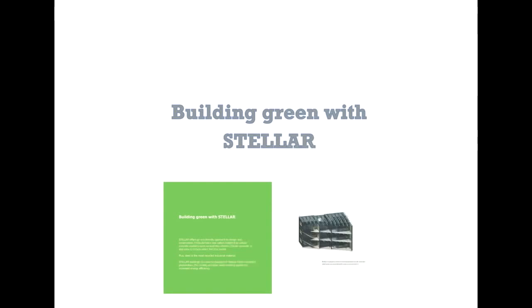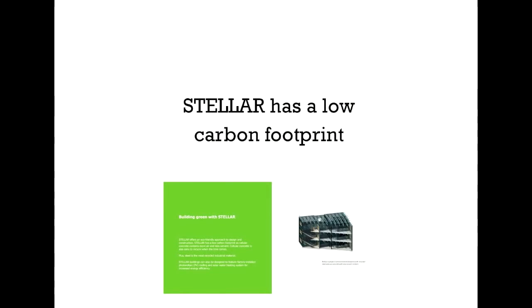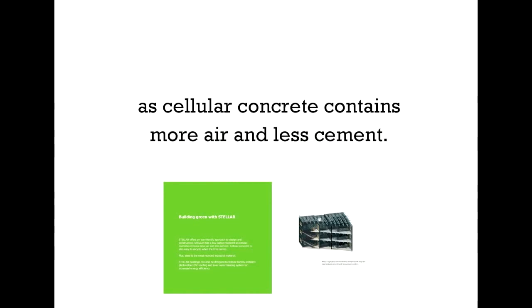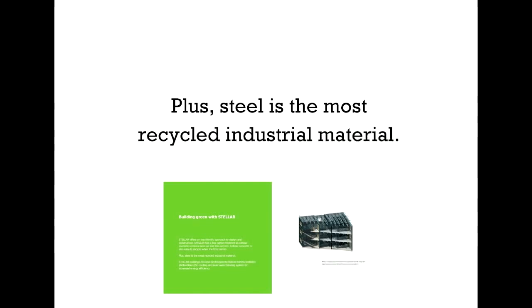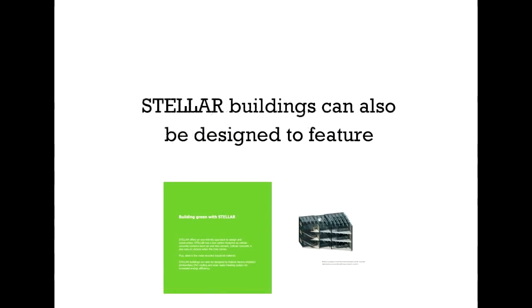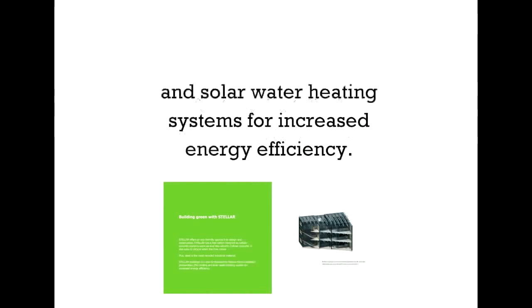Building green with Stellar. Stellar can help you reduce your environmental footprint. Stellar offers an eco-friendly approach to design and construction. Stellar has a low carbon footprint, as cellular concrete contains more air and less cement. Cellular concrete is also easy to recycle when the time comes. Plus, steel is the most recycled industrial material. Stellar buildings can also be designed to feature factory-installed photovoltaic or PV roofing, and solar water heating systems for increased energy efficiency.